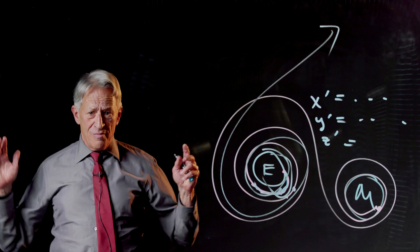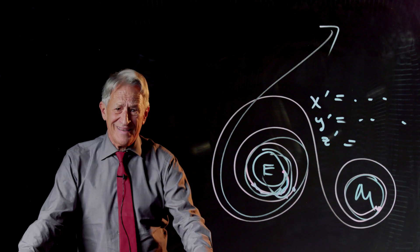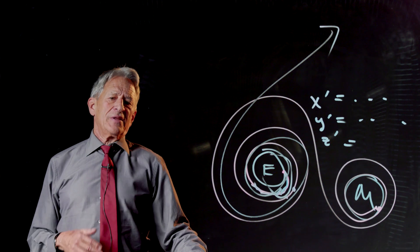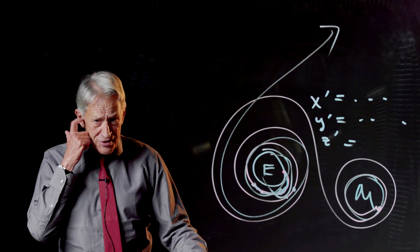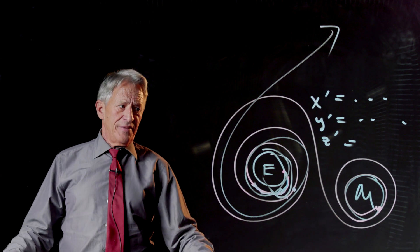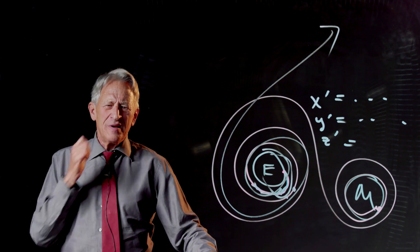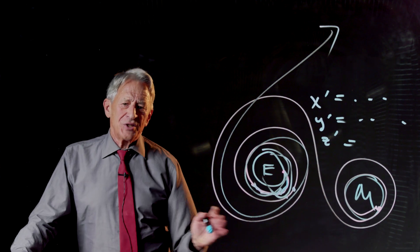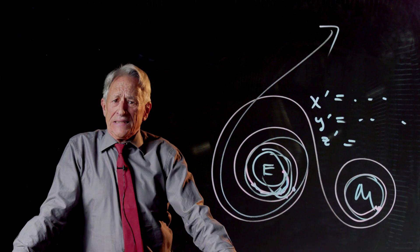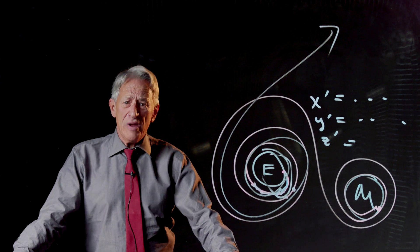The problem was, these are massive computations. We have rooms full of women carrying them out, but it takes a long time. And then — and this is historically accurate — there's a scene in Hidden Figures where they wheel in this big computer, and the Octavia Spencer character looks at it, goes back to her room full of women, and says: 'Ladies, we are either computer programmers, or we are unemployed.'